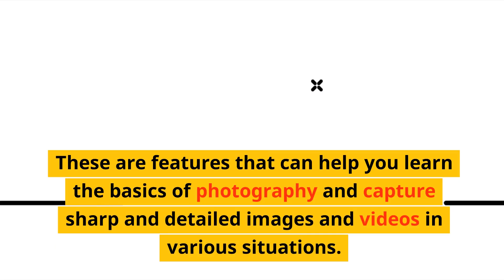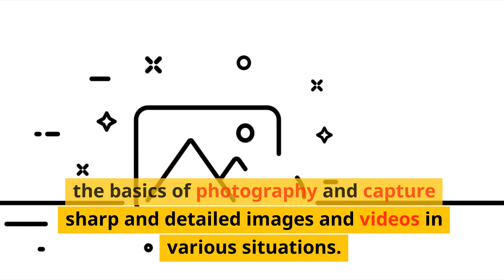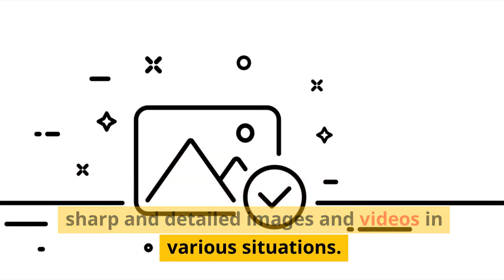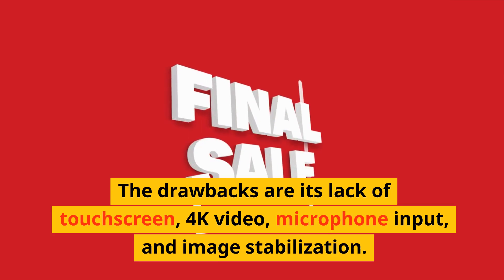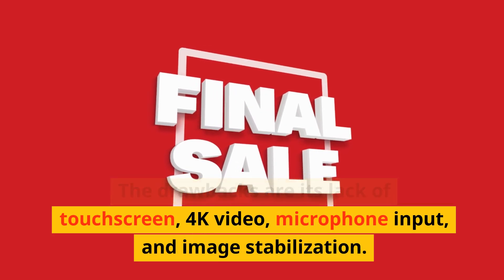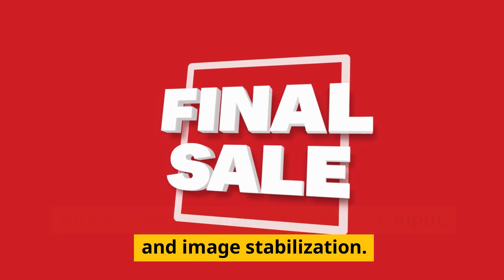These features help you learn the basics of photography and capture sharp, detailed images and videos in various situations. The drawbacks are its lack of touchscreen, 4K video, microphone input, and image stabilization.